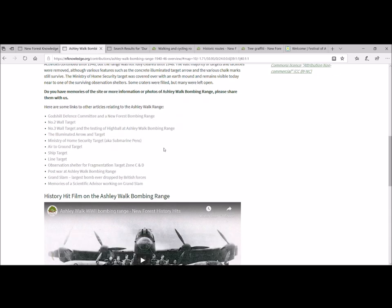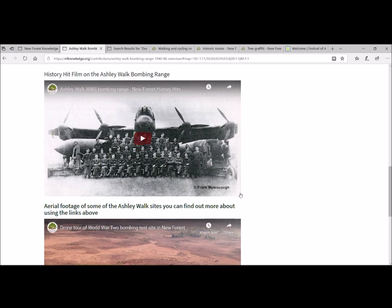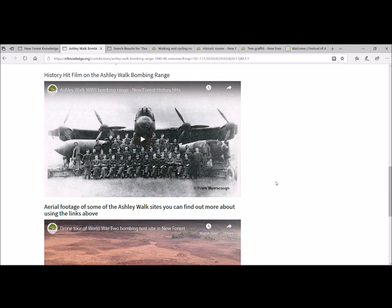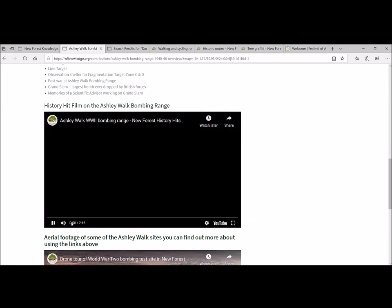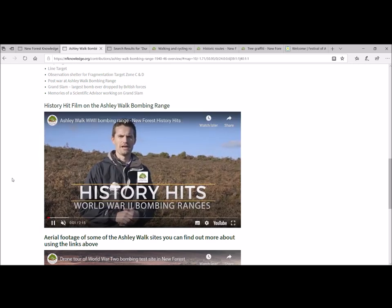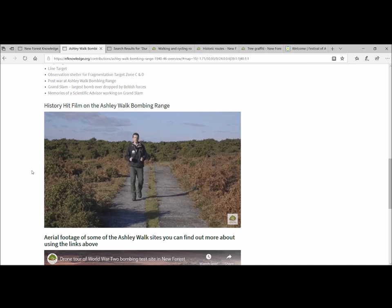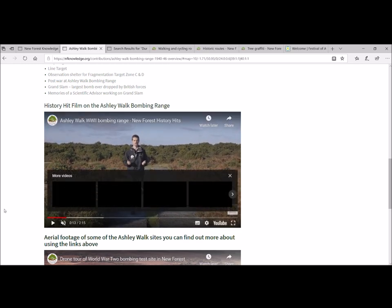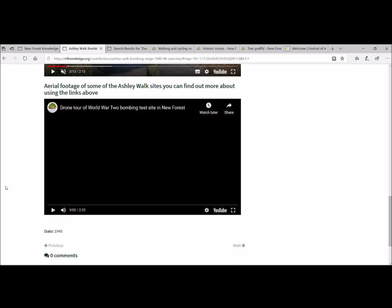The New Forest National Park has a great YouTube channel with loads of different content. The New Forest Knowledge website is handy because it associates videos with appropriate content. The first one worth checking out is one of many New Forest History Hits produced by James Brown — a great introduction to this particular Second World War installation. Below that there's a lovely drone tour with written descriptions explaining what you're looking at, plus plenty of infrastructure about the site.